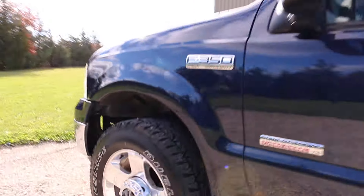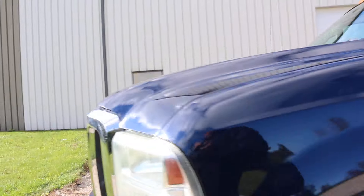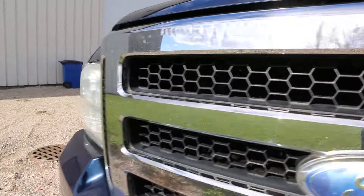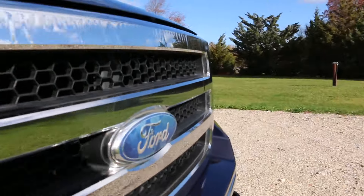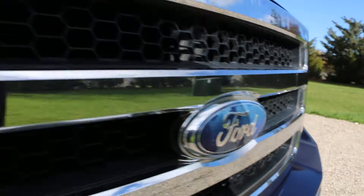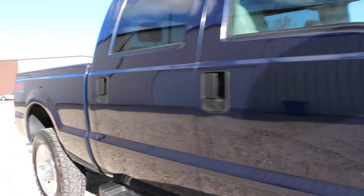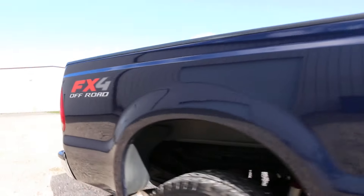Truck's in great shape. Front grille — the chrome is delaminating a little bit, it's not horrible. The emblem on the front is also a little bit worn, same thing with the side emblems. Other than that she's beautiful.